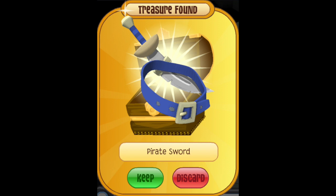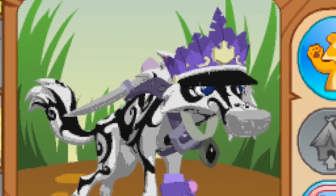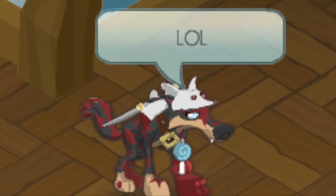Swords are some of the coolest items in Animal Jam. They're accessible to both members and non-members, and even though the non-member sword was very rare for a while, its inclusion in Sky High has made it a very popular item among non-members. These two reasons, along with the ease of obtaining one, make the sword one of the most popular items in all of Animal Jam.